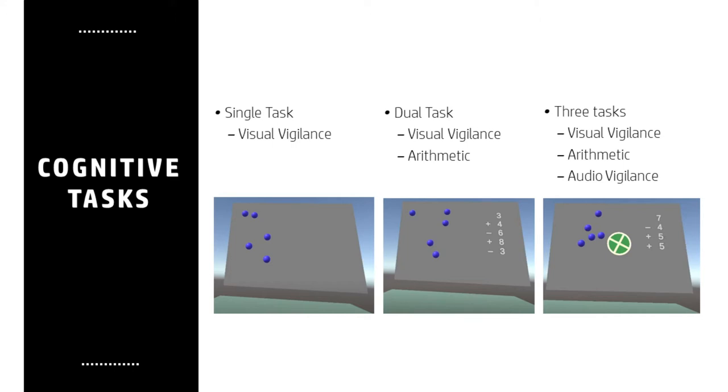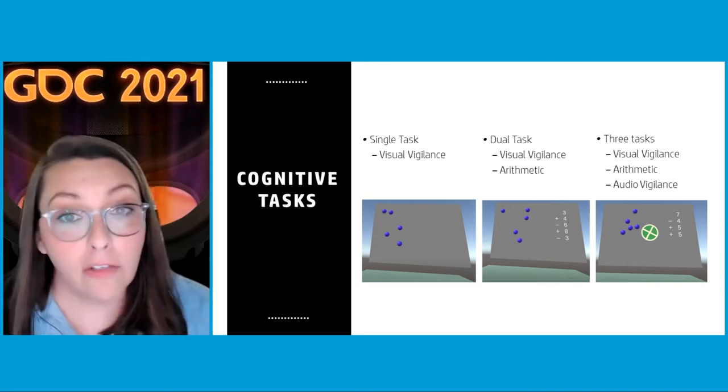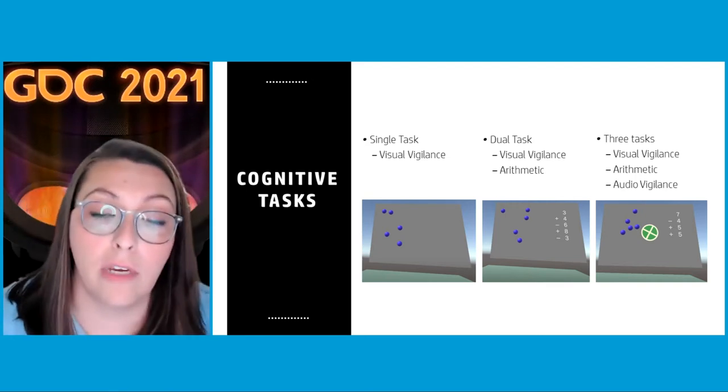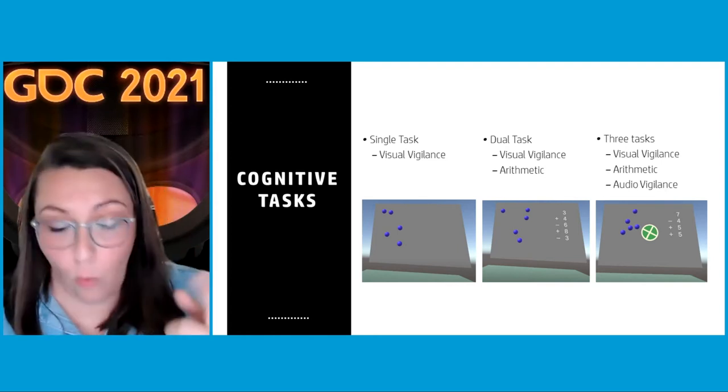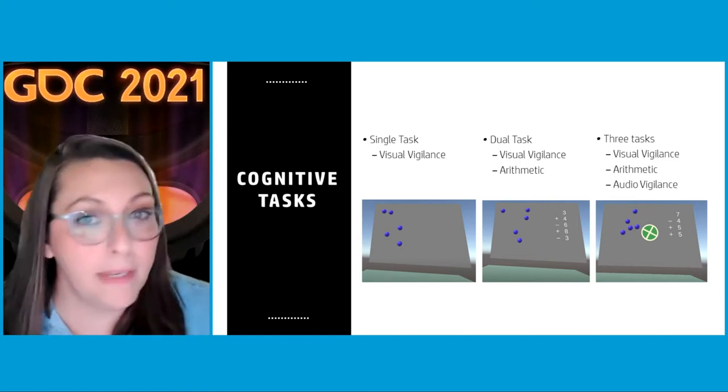In the low cognitive load condition, participants simply watch balls move around a screen — requiring some effort but minimal mental effort. In the dual-task paradigm, we add a mental math component, so participants track a ball and sum numbers simultaneously. The high cognitive load task includes the visual vigilance task and mental math, but also adds an audio vigilance component: a green circle turns in different directions and a beep signals direction changes, requiring trigger responses. It gets incredibly difficult incredibly quickly.